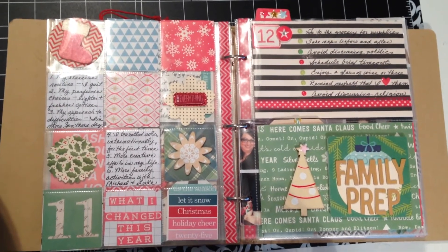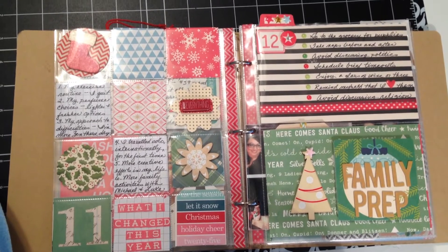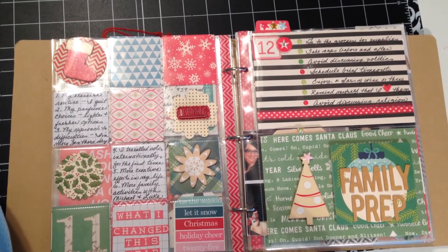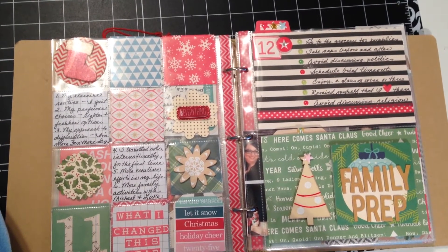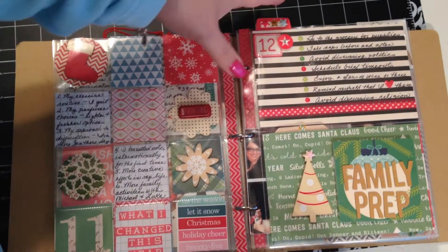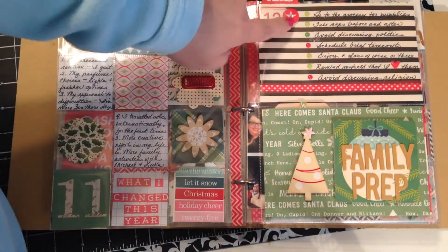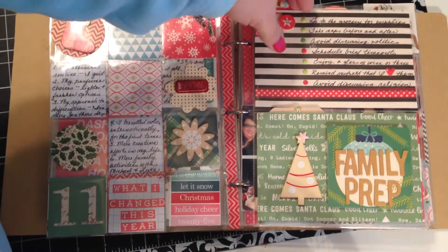Hey everybody, back here with the second installment of my December Daily, starting here with day 12. On day 12, I was working and there wasn't anything exciting going on around my house that was Christmassy, so I went back to the 30 Days of Lists that I've been using as journaling prompts. This time it was how to prepare for family time, and I made a list and then used enamel dots to make a bulleted kind of entry.